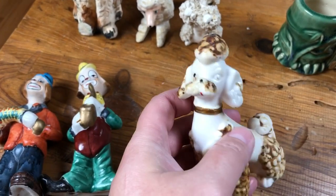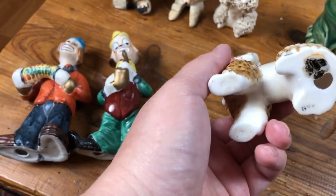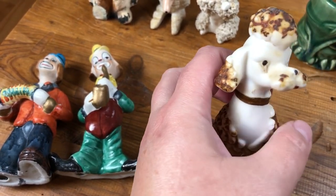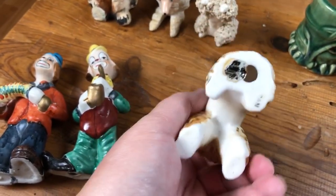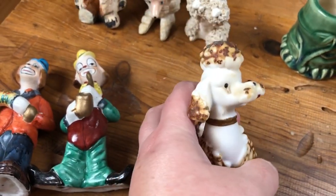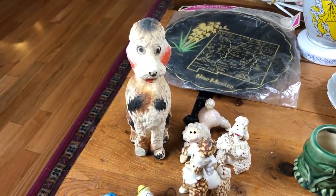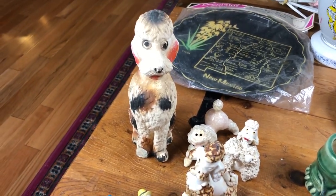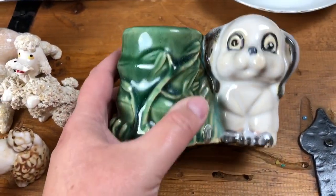The fourth poodle — I can't tell for certain whether he's chalkware or ceramic; he has a bit of an unusual feel to his finish. He's decorated with paint on all his standard poodle haircut pompoms. He is marked — I believe that is an old Gift Craft sticker — and he is marked Japan, so he's vintage with a nice bit of age to him. That's a nice little set of poodles. I've had good success selling dog figurines and poodle items in the shop, so I was glad to pick those up for resale.